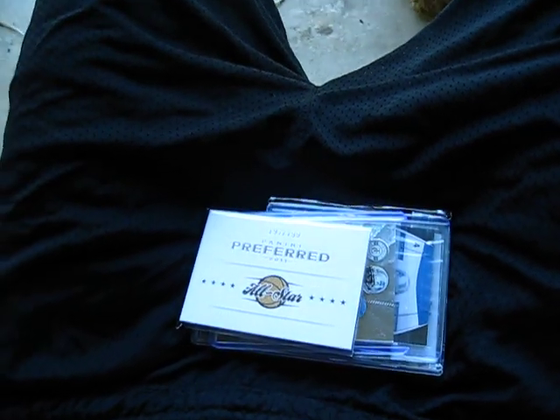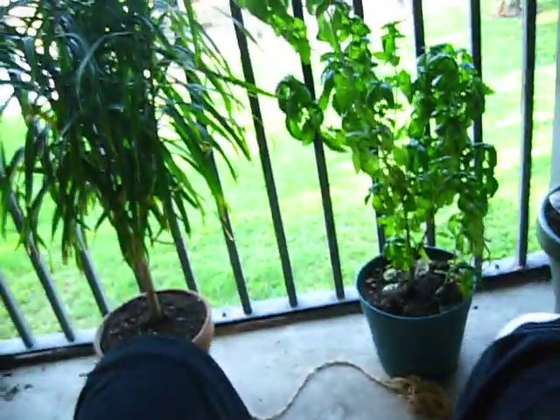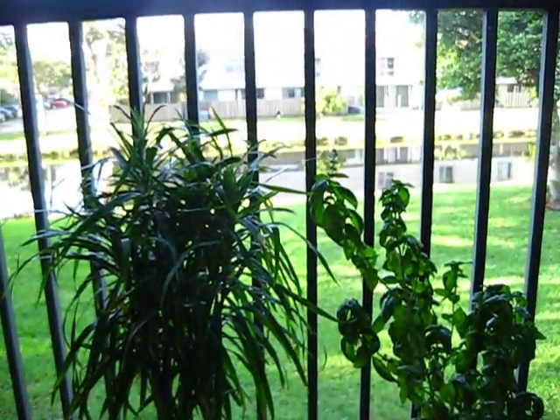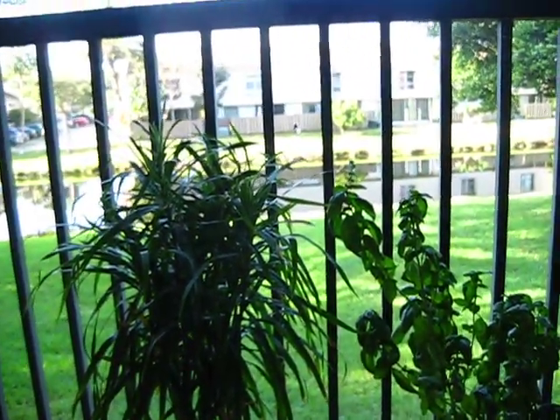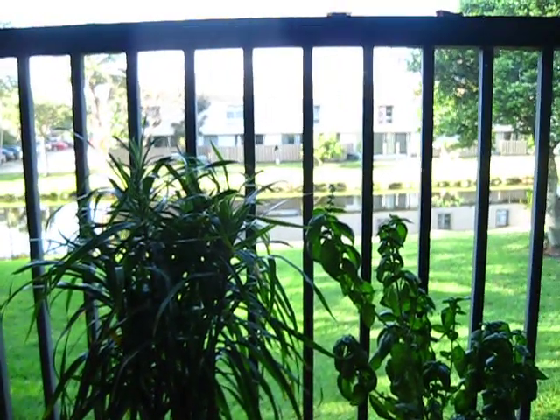What's up YouTube? DirtyA13 here. Saturday morning, just enjoying the nice morning out here on the canal. It's probably about 75, maybe 80 right now. Just chilling — I'll show you guys some cards here.